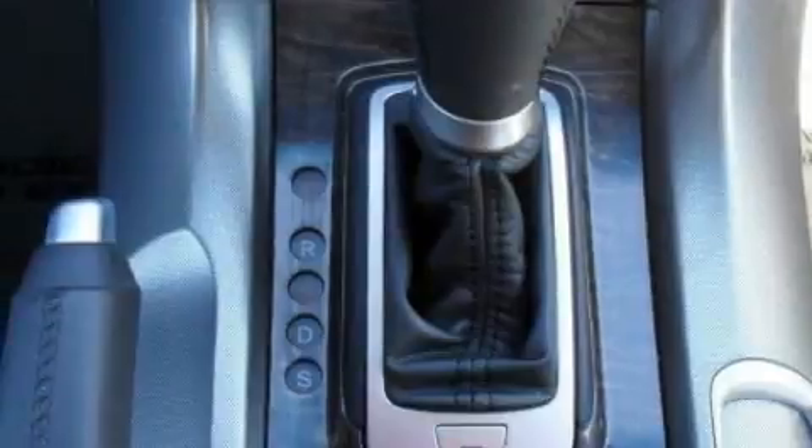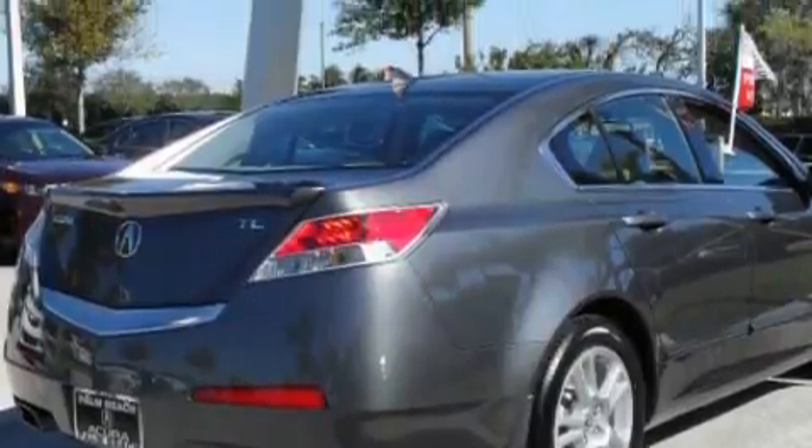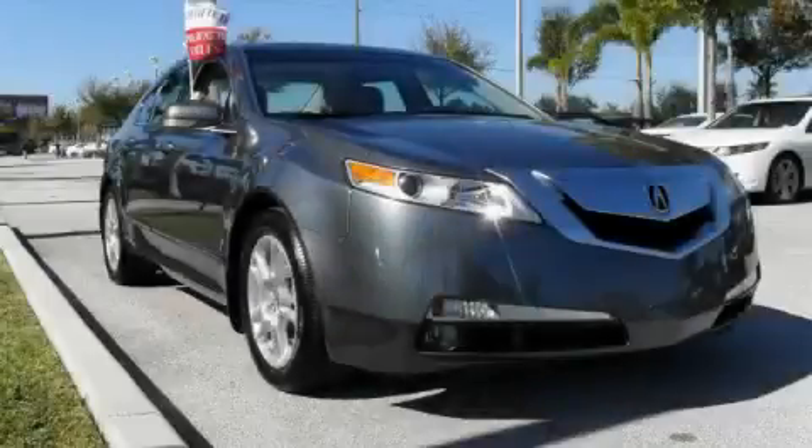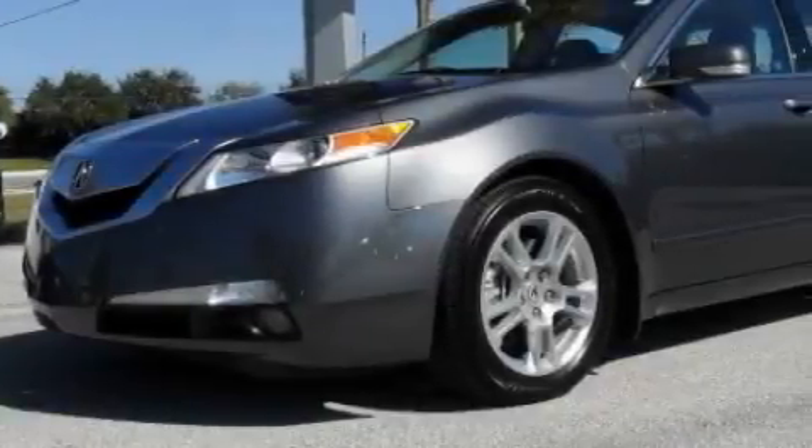It also features front multi-stage airbags, and this vehicle has just over 32,000 miles. It features a 3.5-liter six-cylinder engine and an automatic transmission. This Acura has had only one owner and it qualifies for the Carfax buy-back guarantee.